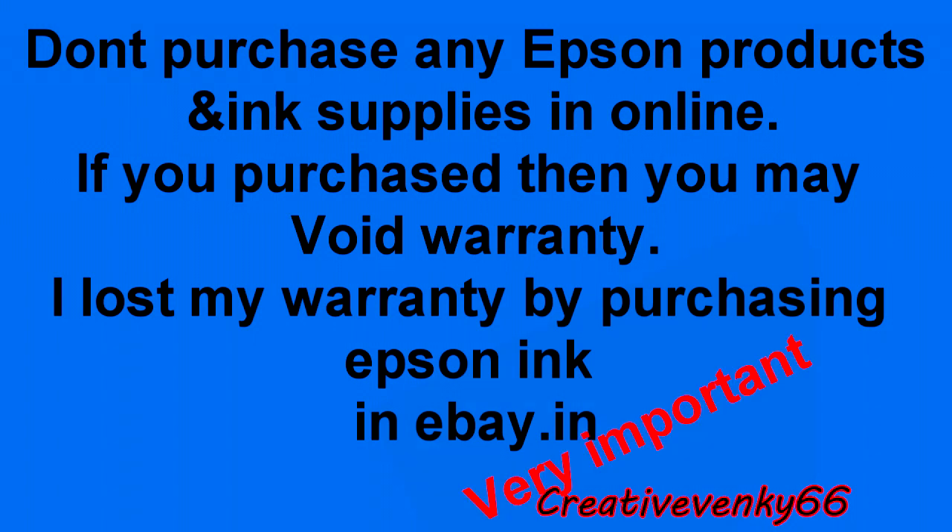After 2 or 3 uses, the printer head became blocked. I tried the Epson software head cleaning and nozzle check. After a few tests the result was the same. I had purchased the printer only 5 months back, so I was still under warranty.